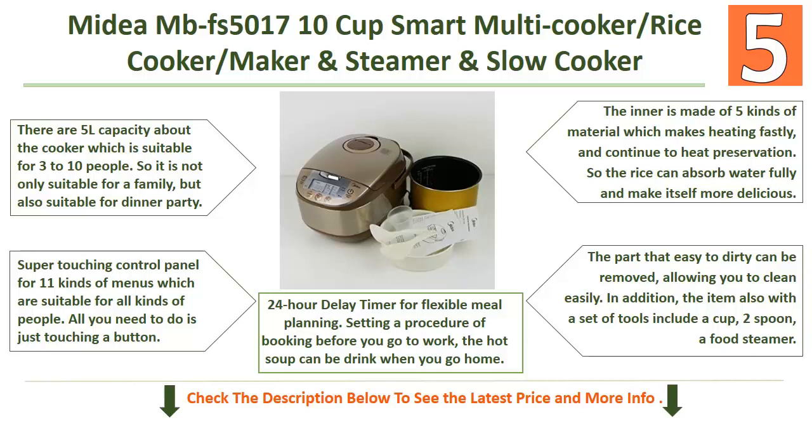The inner pot is made of five kinds of material, which makes heating rapid and maintains heat preservation so the rice can absorb water fully and taste more delicious. The parts that get dirty can be removed, allowing you to clean easily.